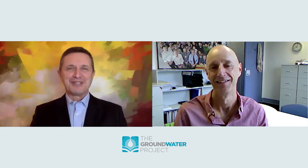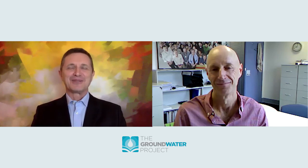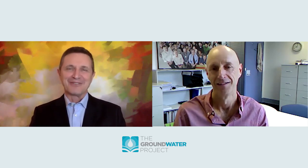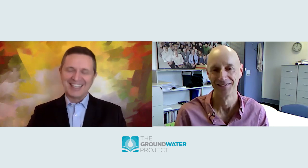Thank you very much, very kind, very generous. I hope your book is going to be a success because I really enjoyed it. Thank you very much, Peter. It's been great talking with you. Thank you. Bye.